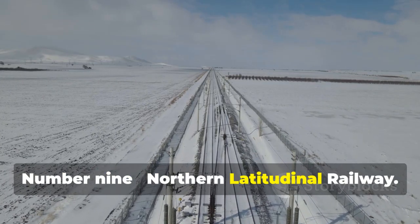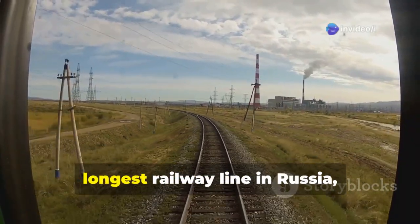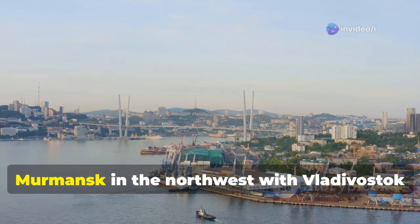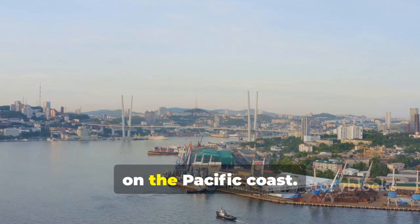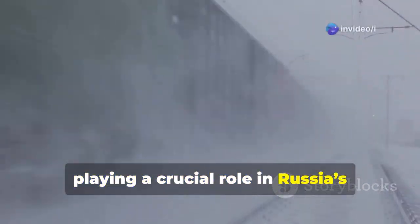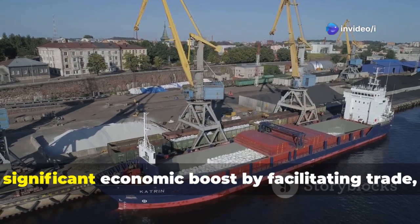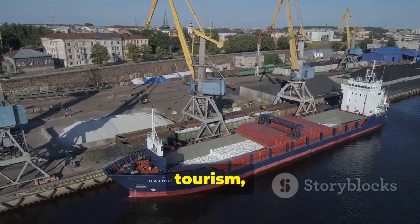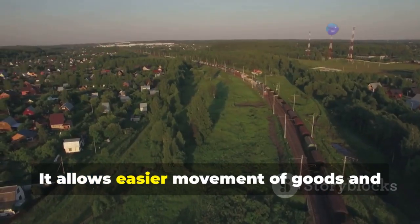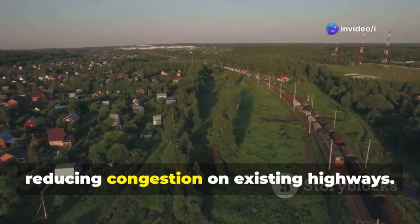Number 9: Northern Latitudinal Railway. Completed in 2019, the Northern Latitudinal Railway is the longest railway line in Russia, spanning nearly 10,000 kilometers. It connects the Arctic port city of Murmansk in the northwest with Vladivostok on the Pacific coast. This railway serves as a vital transportation link, playing a crucial role in Russia's economic and logistical network, and is expected to provide a significant economic boost by facilitating trade, tourism, and industry while reducing congestion on existing highways.